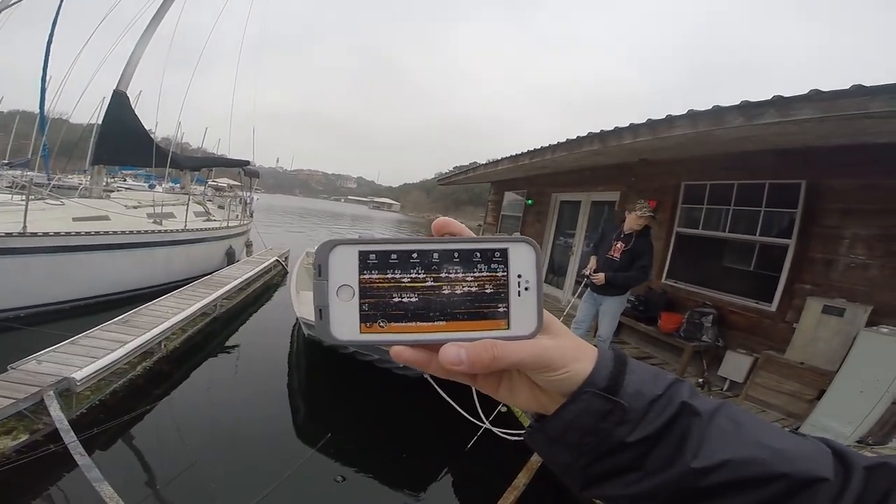The Deeper tells you exactly what depth you need to be dropping your minnows, swim baits, grubs, or whatever technique you're going to use to catch these suspended fish in the winter. It's a must-have for fishing suspended fish when you don't have a boat.